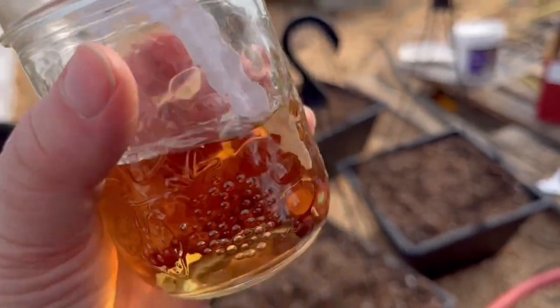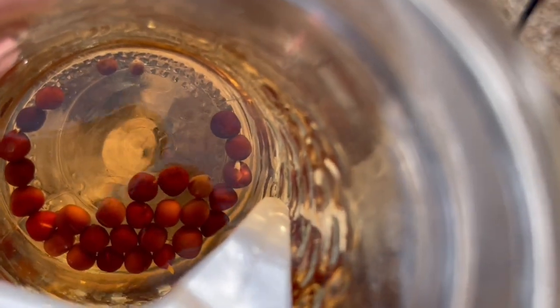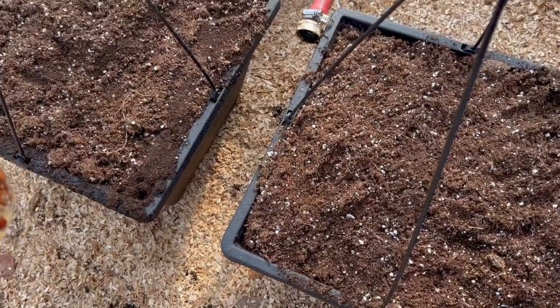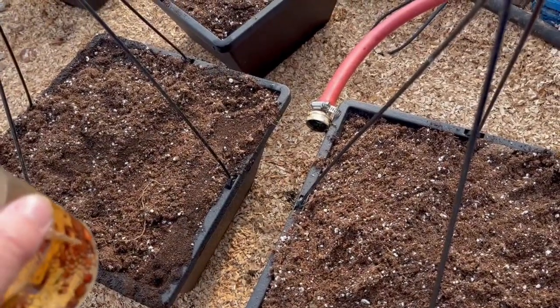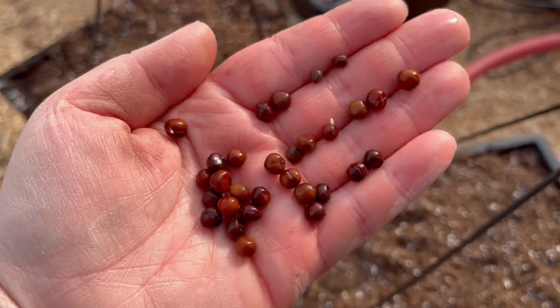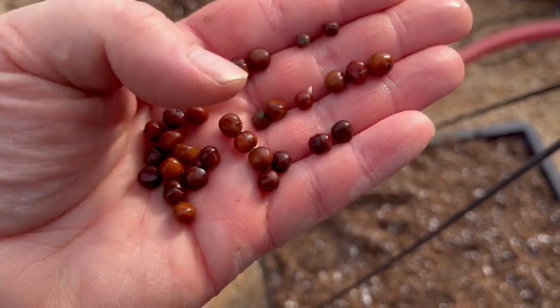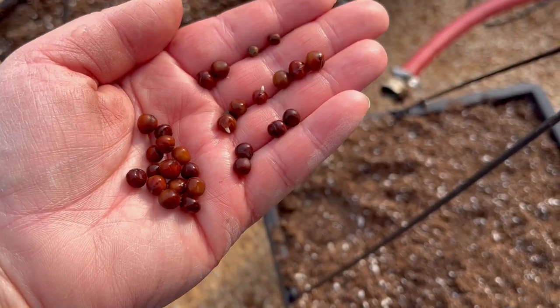Let's start with the Elegant Ladies — you can see they're already sprouting inside the jar. There are quite a few sprouts. I'll split them in half and fill two baskets with these sweet pea seeds, then do the same with the other variety. There they are — you can see the sprouts. I'll split it in two and we'll go from there. I just dropped one! I'll do the same over here.